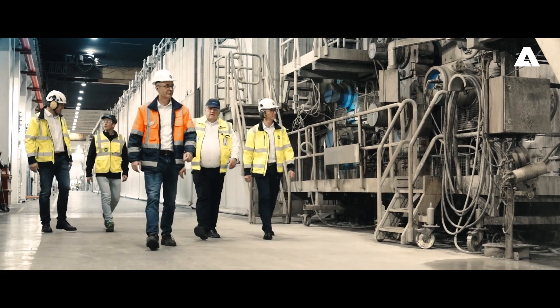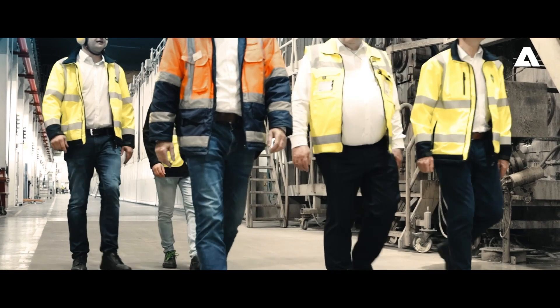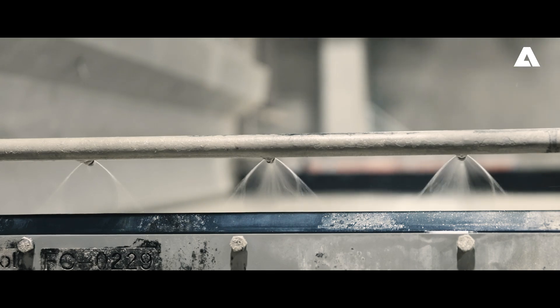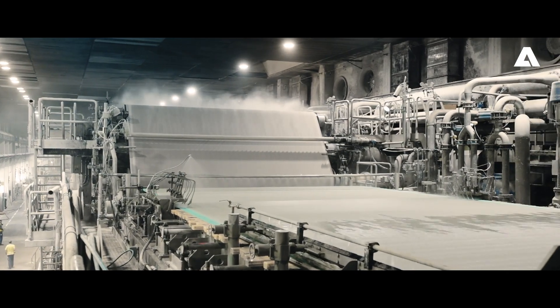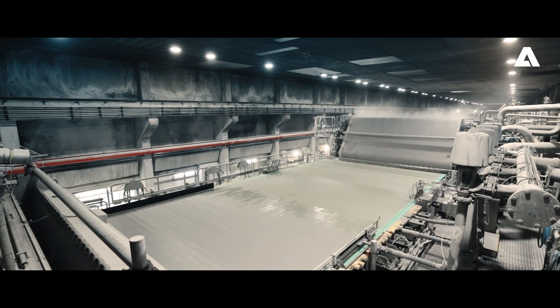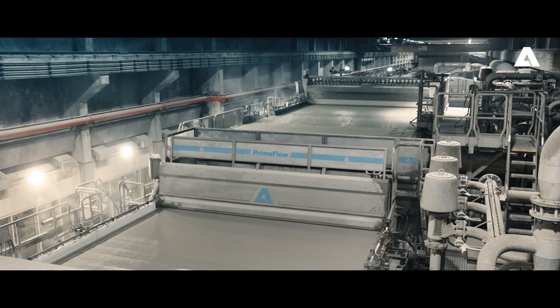We see Mayr-Melnhof as a partner who is always open to innovations. The rebuild project involved modernizing the wire section, headboxes, and hybrid former, along with the installation of a new press section and upgrades to machine components.